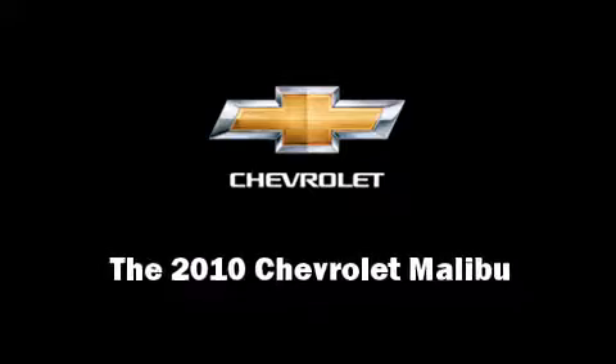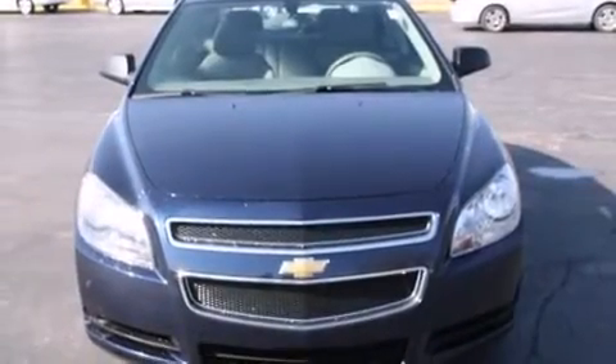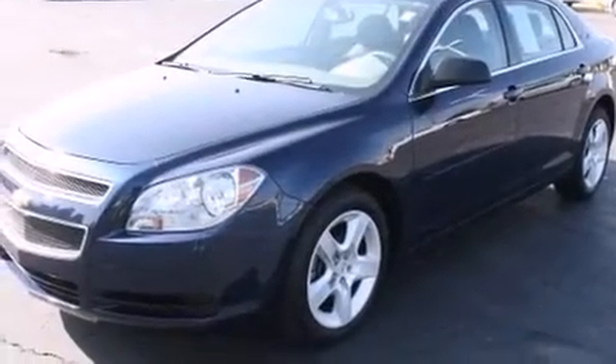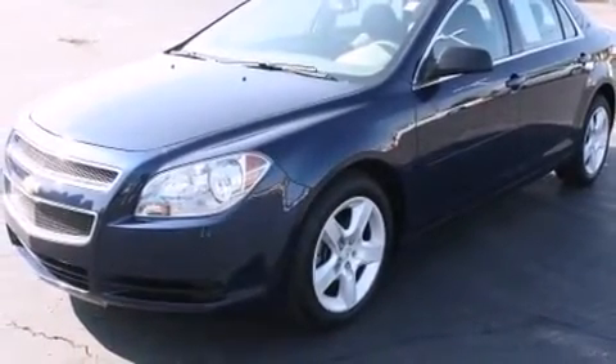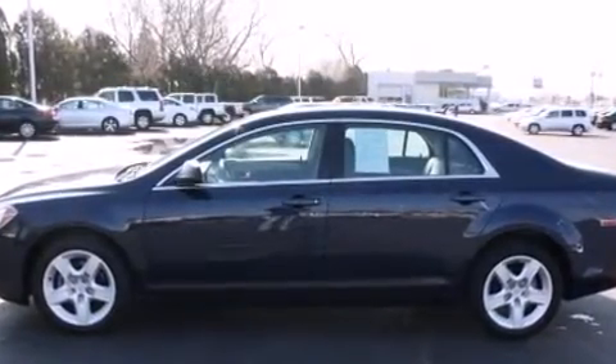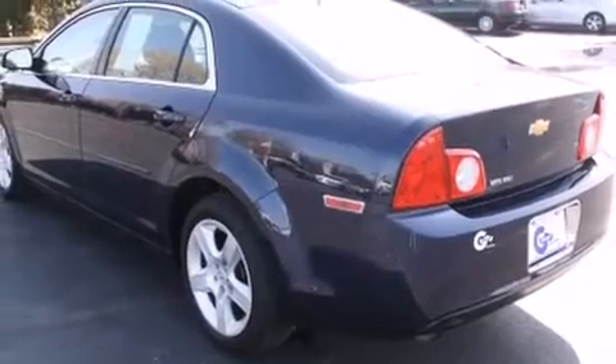Discerning drivers will appreciate the 2010 Chevrolet Malibu. This four-door, five-passenger sedan still has less than 25,000 miles. Smooth gear shifts are achieved thanks to the efficient four-cylinder engine, and for added security, Dynamic Stability Control supplements the drivetrain.